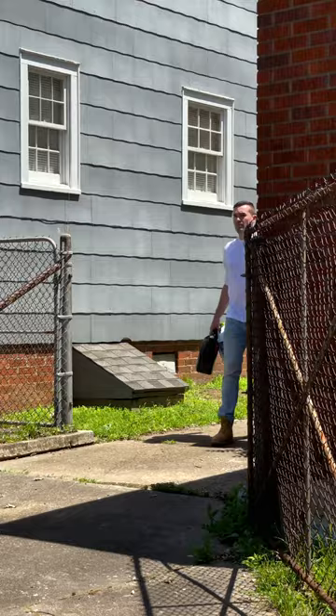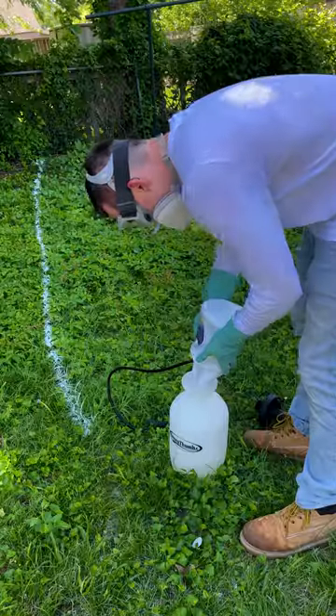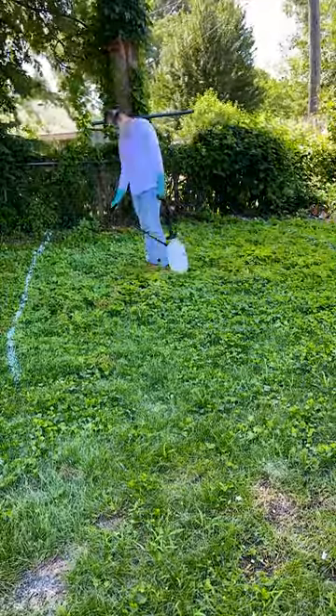One of the top comments we kept seeing was vinegar, and we had never heard of that being used for weeds, so we bought this Green Gobbler vinegar that is six times more powerful than normal vinegar. As always, make sure to use proper PPE, but one of the big advantages of this Green Gobbler vinegar is that it is completely eco-friendly. This way, I was able to kill all the weeds and grass without using any synthetic chemicals.